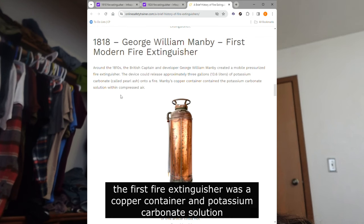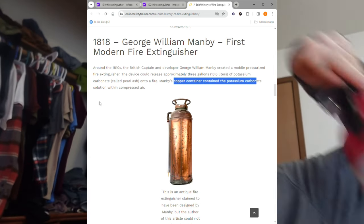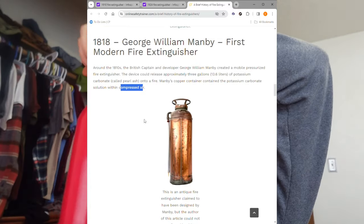There was also a mystery fire extinguisher I was looking at — I was confused about what it was made out of. It was a copper container filled with potassium carbonate with compressed air.